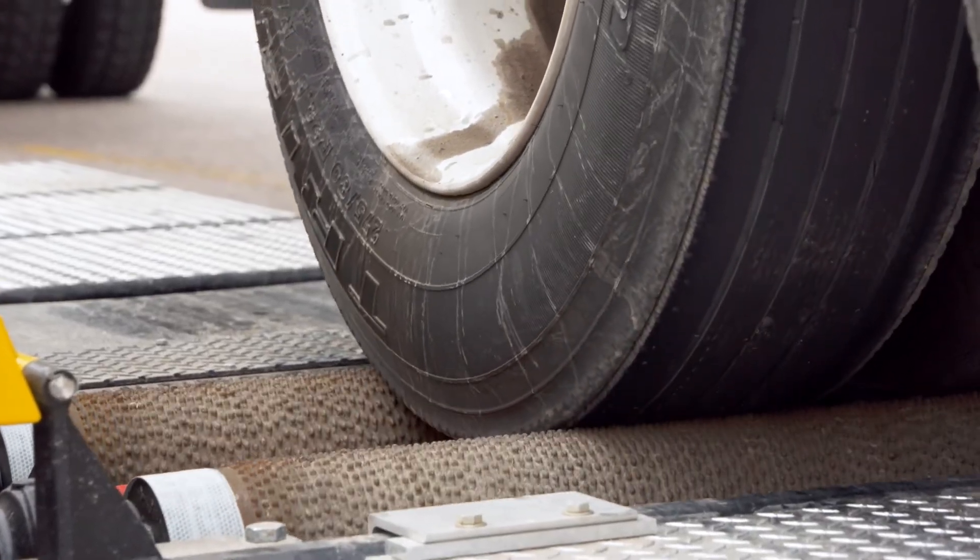We're checking brake performance on vehicles that we've never checked before. We're able to really get a lot of unsafe vehicles off the roadway that normally would just go unchecked.